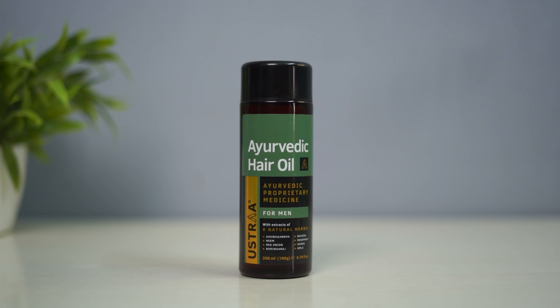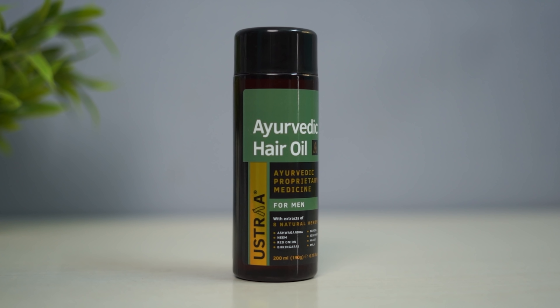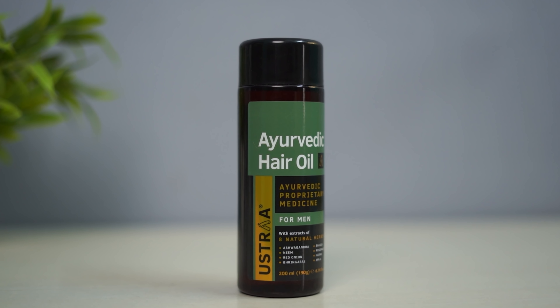Let's go to Ayurvedic Harai. This product is the first ever Ministry of Ayush verified proprietary medicine for men. This product will help you with hair growth and keeping your scalp healthy. If you neglect it in winter time, you will have problems with dandruff and a lot of hair fall.